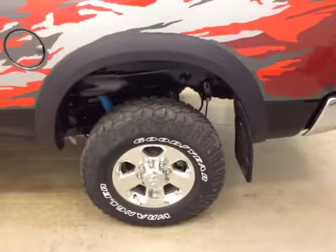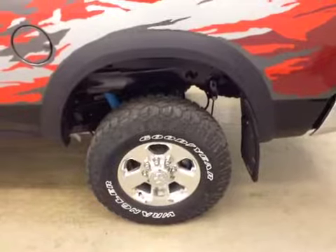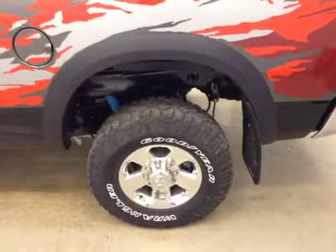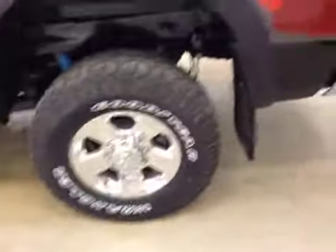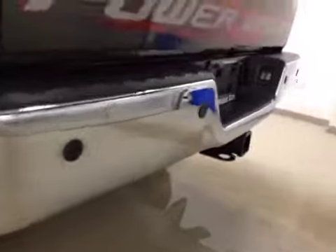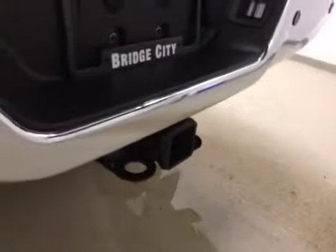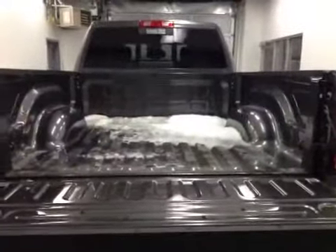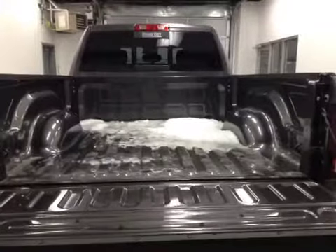Our exterior features on this unit include 17-inch chrome alloy wheels with fender flares and mud flaps. We've also got rear parking assist, trailer tow package, a rear view camera, and a nice short box for all of the cargo.